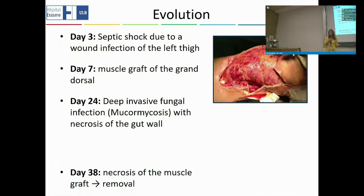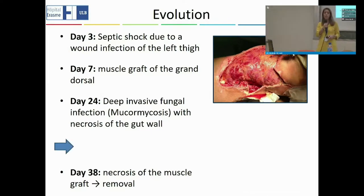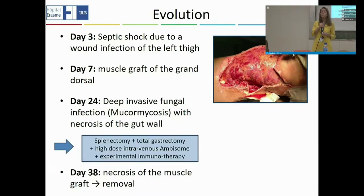By around day 24, she also developed a deep invasive fungal infection with very high mortality. She necrosed all of her gut wall. We had to be very aggressive: she underwent a splenectomy — removal of the spleen — and a total gastrectomy — removal of the stomach. She received very high-dose antifungal treatment, which is particularly toxic, and we also gave her some experimental immunotherapy.